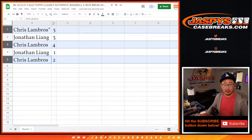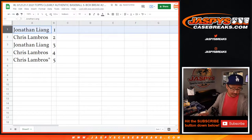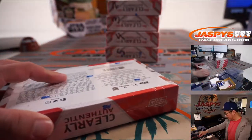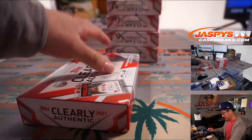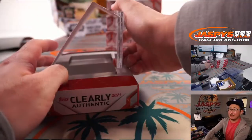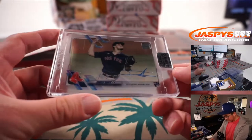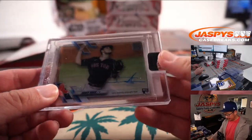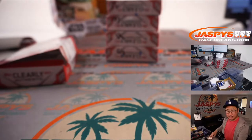Let's do these in numerical order. Alright, so Jonathan with box 1 — let's see what we've got. Clearly Authentic, one acetate card per box, brand new release. And the first one out of the gate is a Red Sox Rookie Auto — Tanner Hawk. You can get an idea of the acetate vibe here. Nice one, Jonathan.